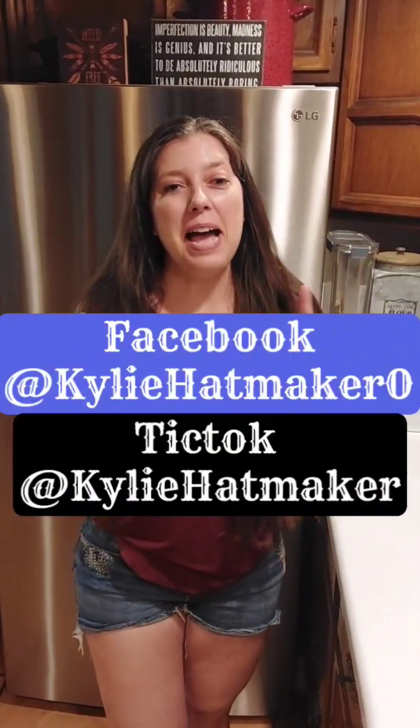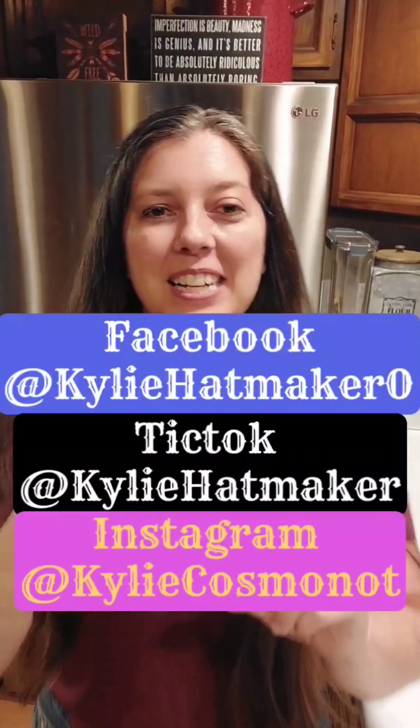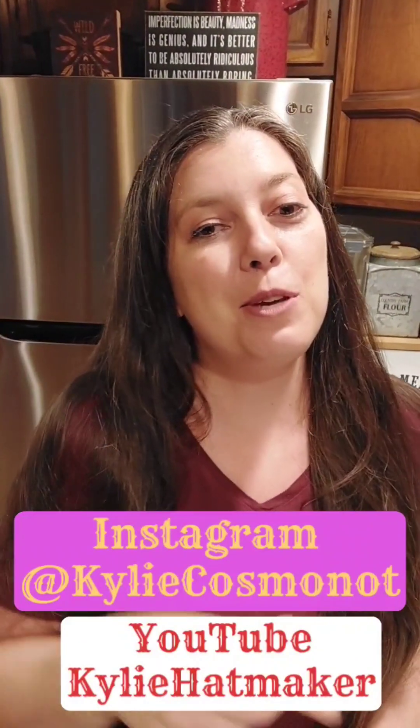Thanks so much for sticking with me. I am available on Facebook, TikTok, Instagram, and YouTube, so be sure to follow.